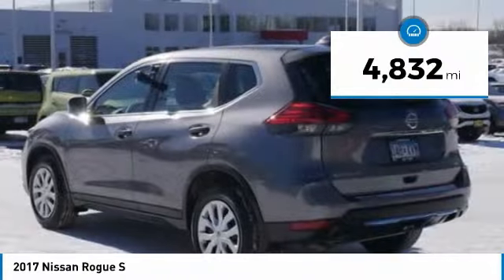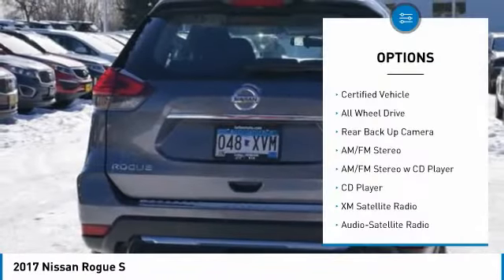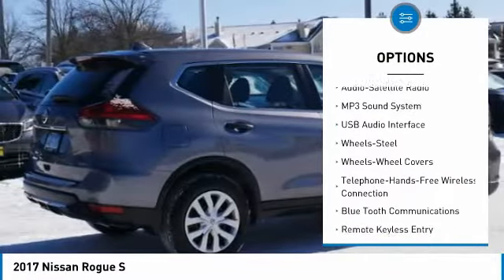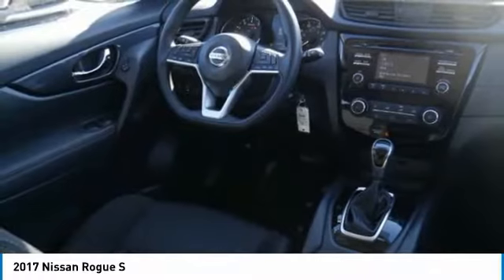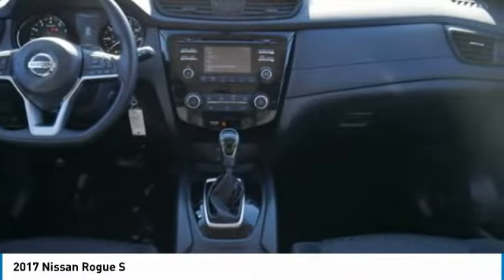This vehicle has less than 5,000 miles. Here are some of this vehicle's great options: backup camera, all-wheel drive, XM satellite radio, anti-lock brakes, traction control, anti-lock braking system, Bluetooth wireless data link for hands-free phone, air conditioning, power steering, cruise control. Your new ride is just a phone call away.